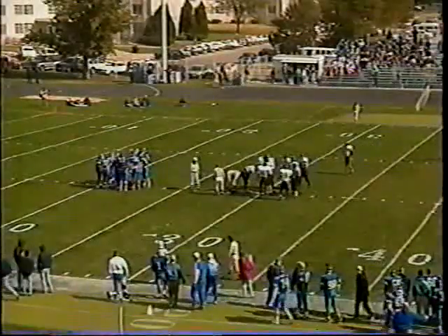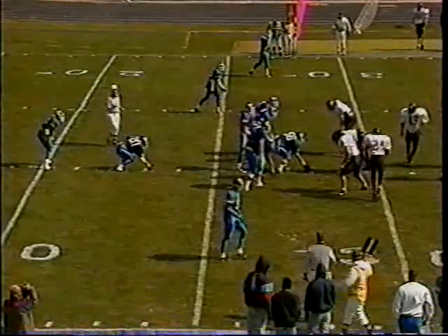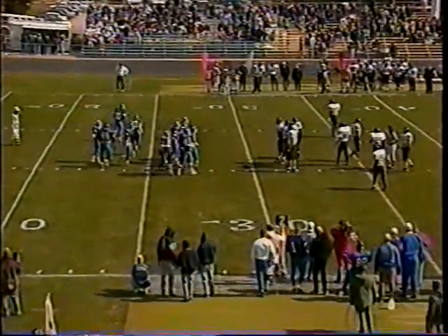It's somewhat of a moral victory for UNK here in the early going — they held Wayne State to 7 points in the first quarter. Wayne has been averaging just under 20 points per first quarter for the first five games, so Kearney has cut that down considerably. One thing that's been a problem for the Lopers this year is getting behind big early — last week against Fort Hayes State they fell behind 26-0 at halftime.